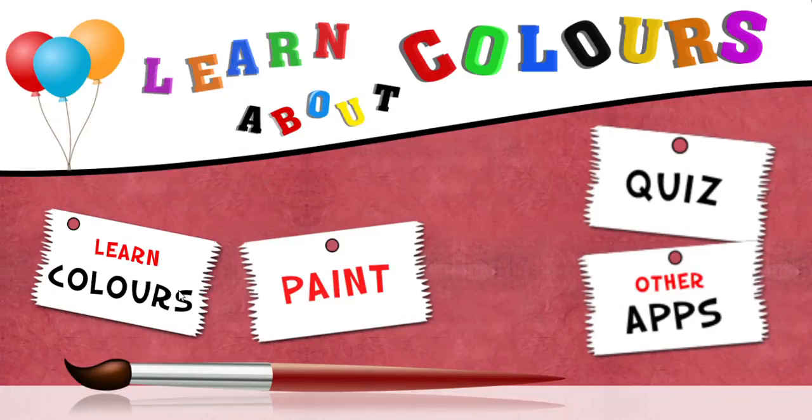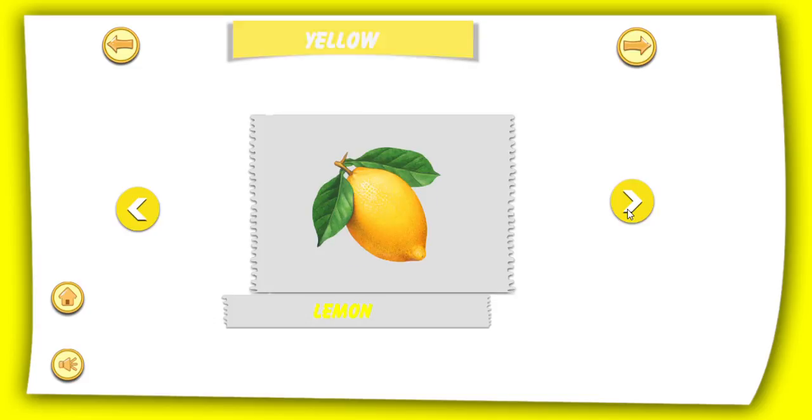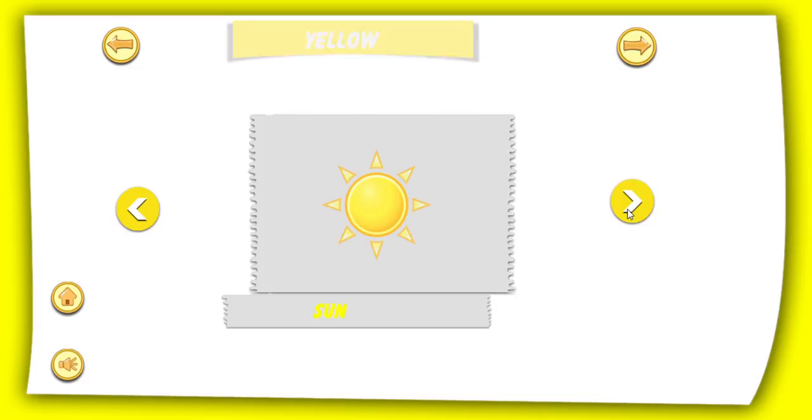Colours. Yellow colour. Yellow banana. Yellow lemon. Yellow sun.